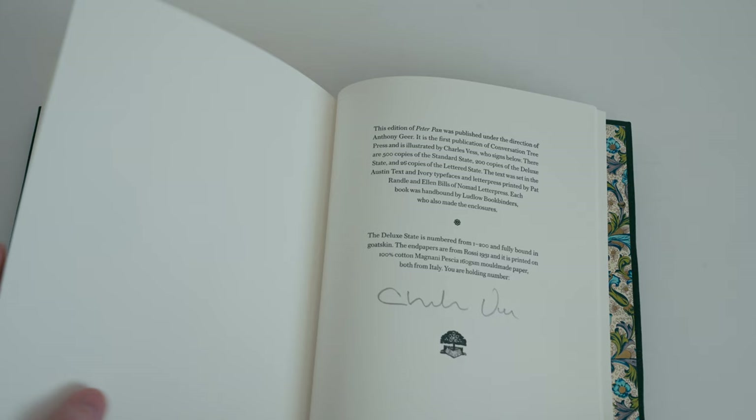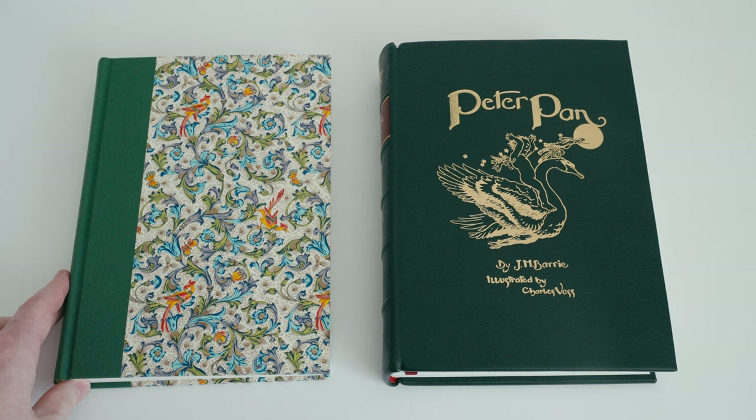Just as before, we have a colophon page signed by Charles Vess. So that is Peter Pan by J.M. Barrie — the maiden publication of the Conversation Tree Press.